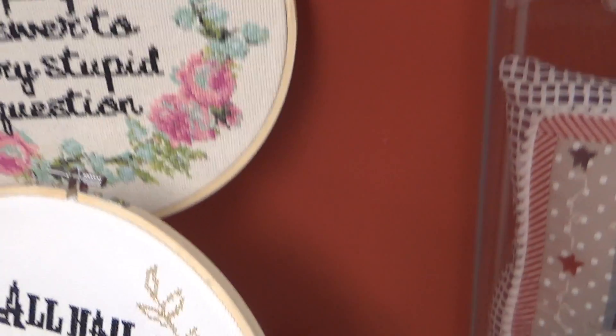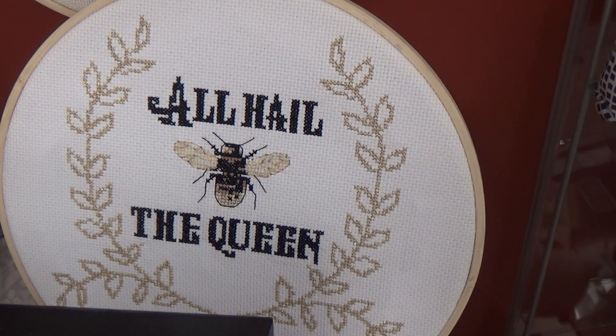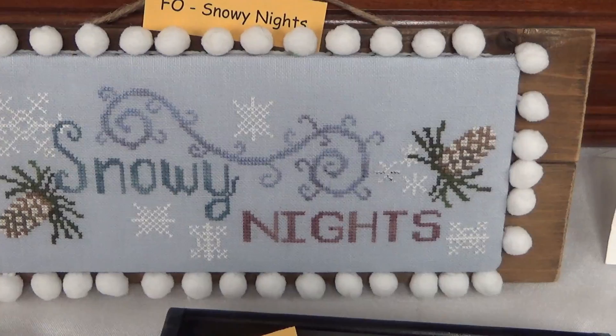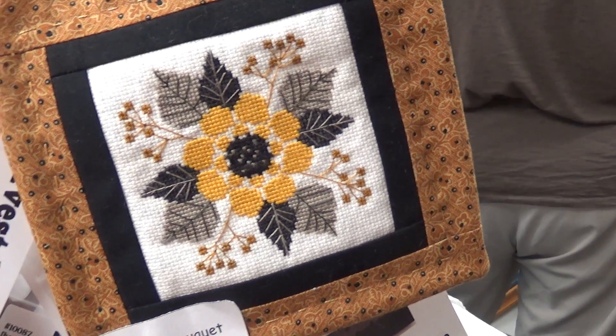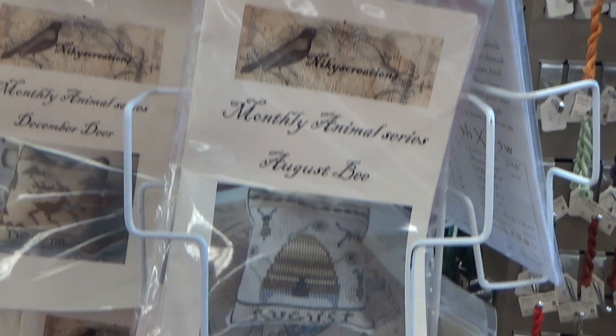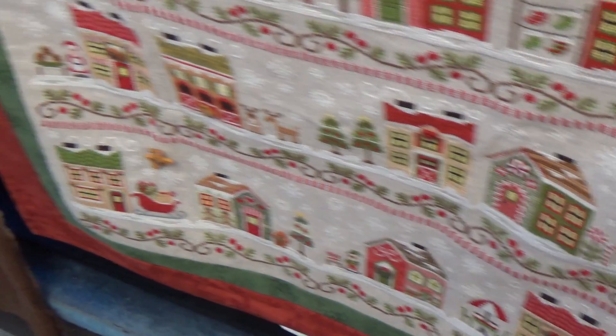All hail the queen. I almost got that one, but I chose something different. Well, we had a wonderful time at this cross stitch shop. Although we didn't have a lot of time, we both found projects that we wanted to do, and I know that I'll be going back because there are several there that are still calling my name.